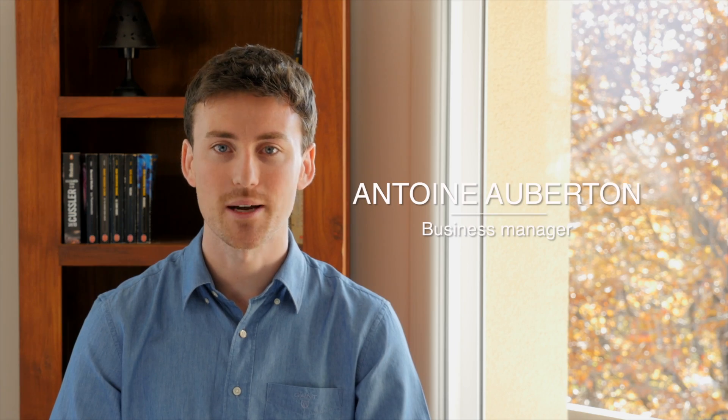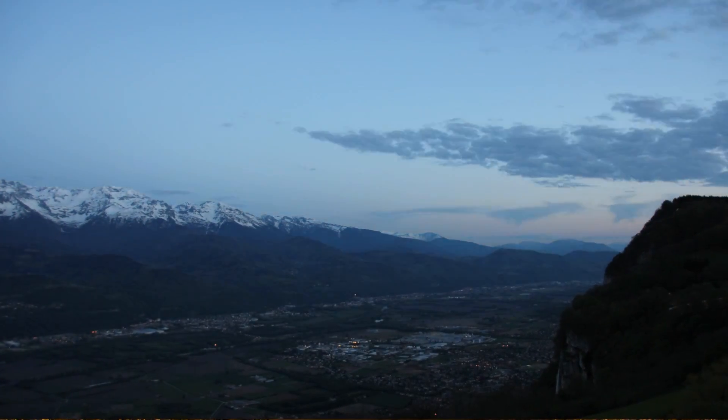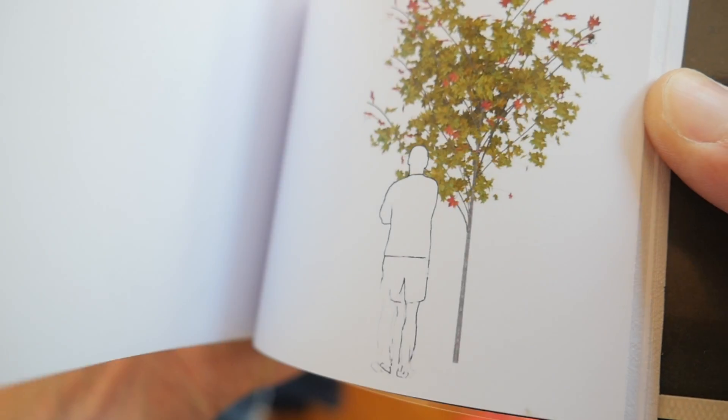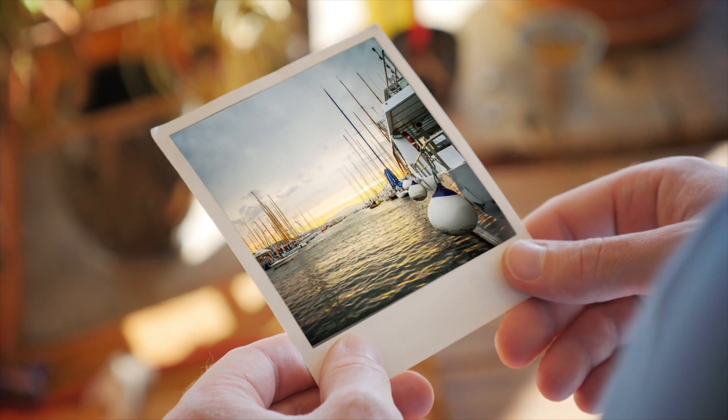Hello! Time-lapses are poetry — they are a way of capturing life like it has never been seen before. I remember being a child, looking at a flipbook and seeing a story come to life just in front of my eyes. A story revealed by the movement. Now, every time I'm holding a picture, I wonder what would happen if it had been a time-lapse.